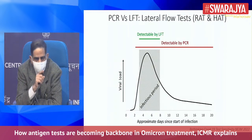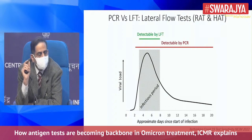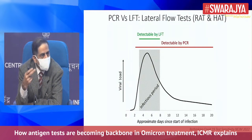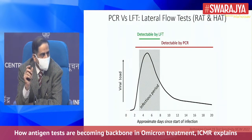The long red line, which is detectable by PCR, continues to be positive even after day eight, because certain RNA particles which are non-infective will continue to be shed and will continue to cause the RT-PCR test to be positive.